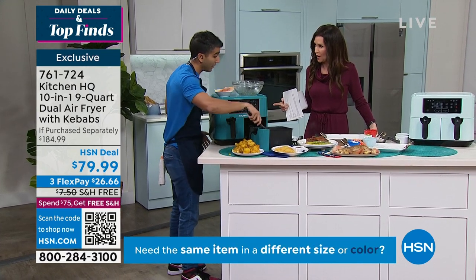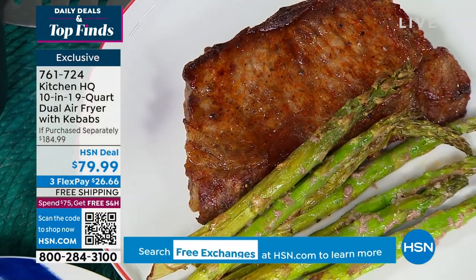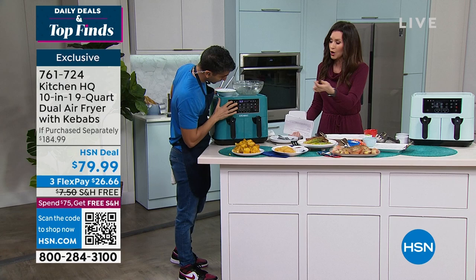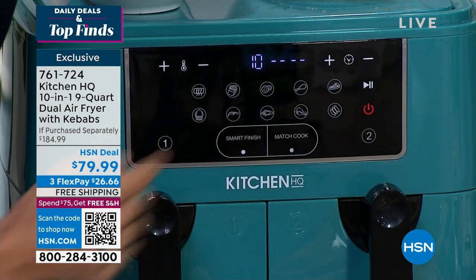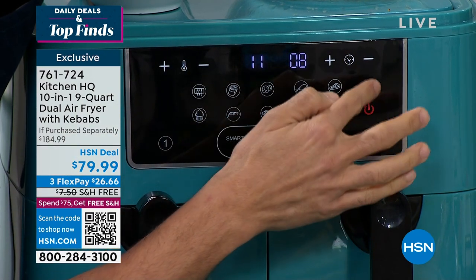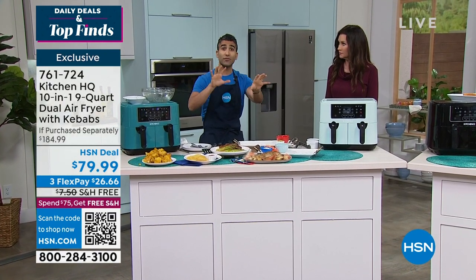We're talking weeknight meal — 15 minutes and your dinner's done. It's beautiful in terms of results, but also convenience and time. What I'm doing now is the smart finish. On this side I've got broccoli — high, 400 degrees, 11 minutes. And then on this side I threw in a miso glazed cod. I pressed number two for that side — 360 degrees and only eight minutes. It's already started cooking with no preheat time. It sounds tricky but it's super easy. The smart finish technology means everything will finish together — two different temps, two different times.